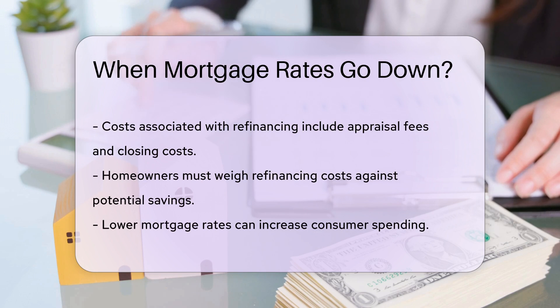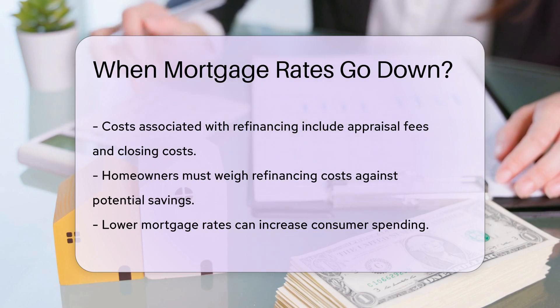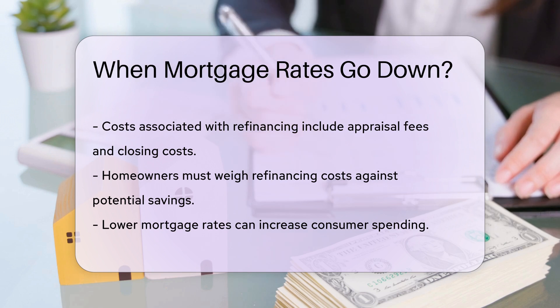In addition, lower mortgage rates can impact the broader economy. They can lead to increased consumer spending as homeowners have more disposable income. This can stimulate economic growth.